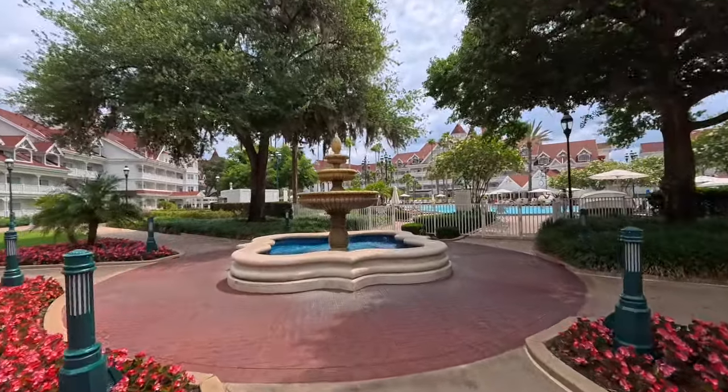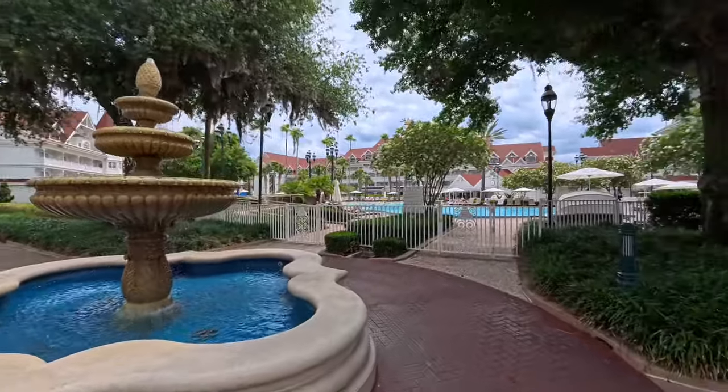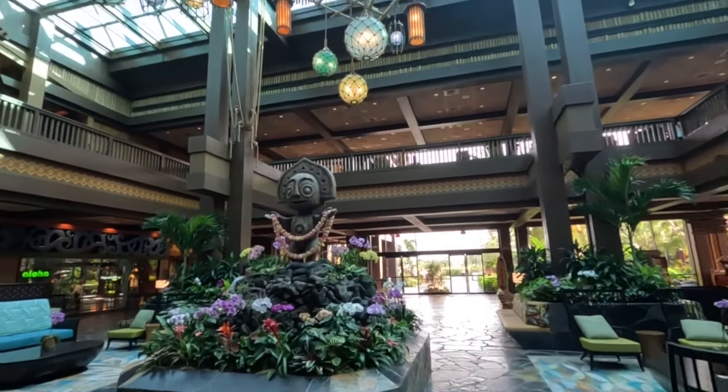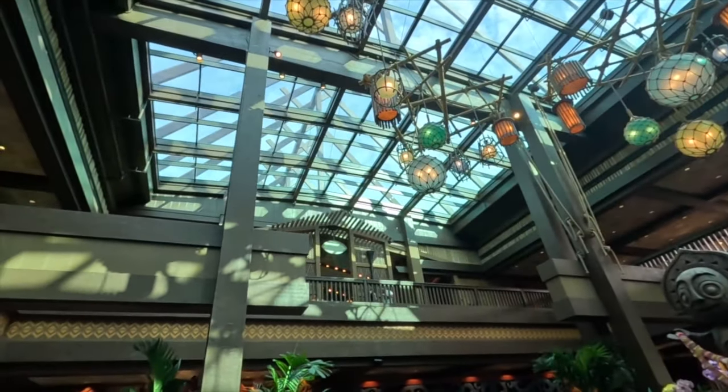In today's travel video we're going to compare two deluxe Disney resorts. First we're going to take a look at the Grand Floridian Resort and then next we're going to take a look at the Polynesian Resort, and maybe help you guys decide which one is better for you.